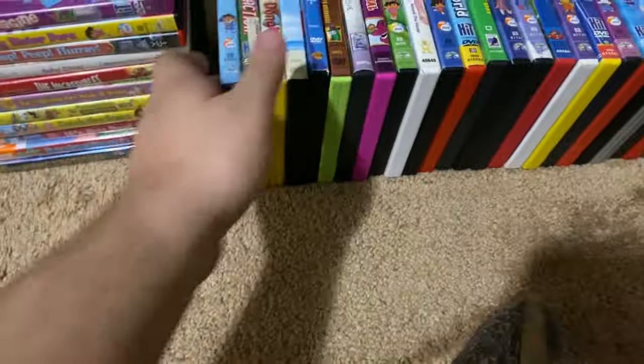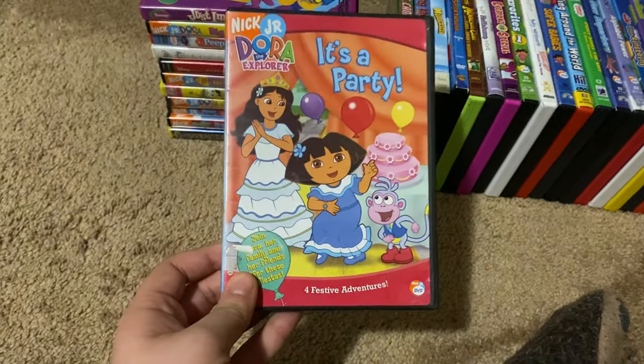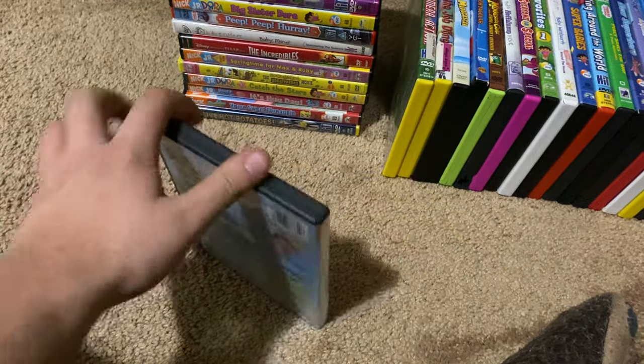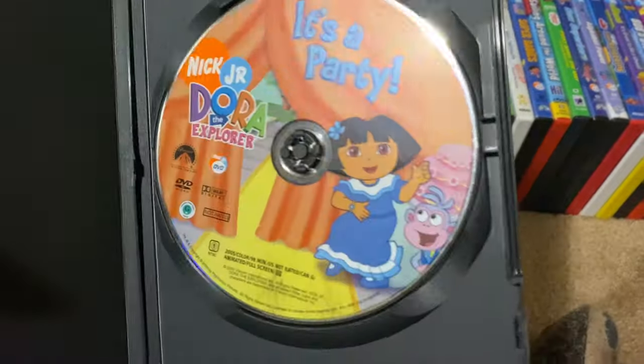Okay, next up we got is Dora the Explorer It's a Party 2005 DVD. So here's the front, spine, proud picture of Dora, the back, and here's the disc.